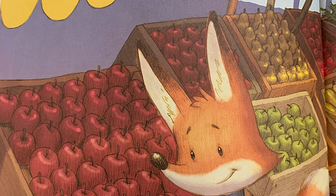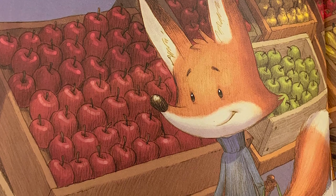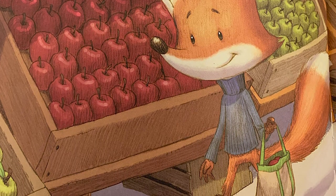M is for markets. Farmers' markets and grocery stores are filled with many varieties of apples. Fox looks for Everest Crisp, one of his favorite kinds of apples.